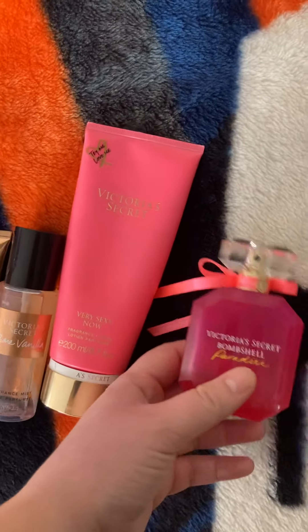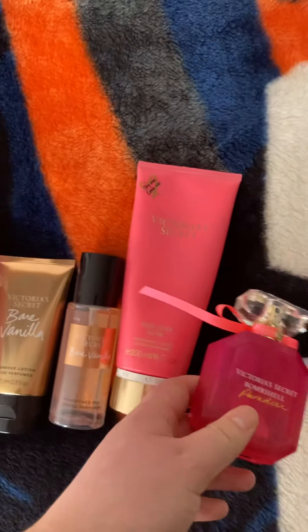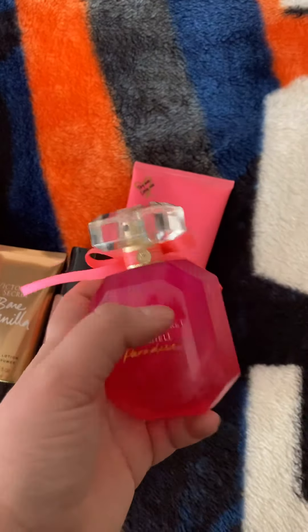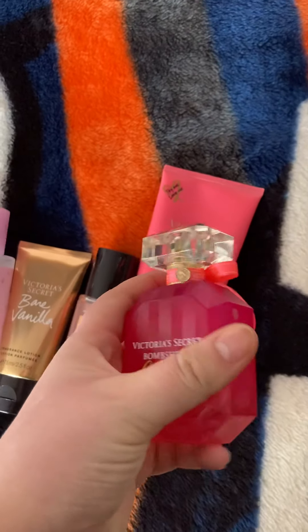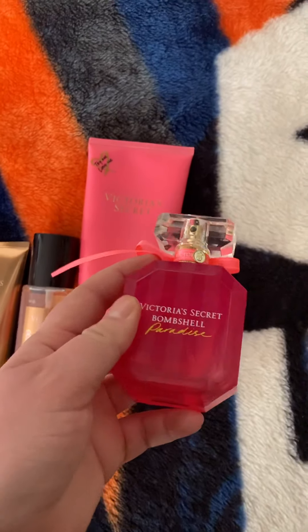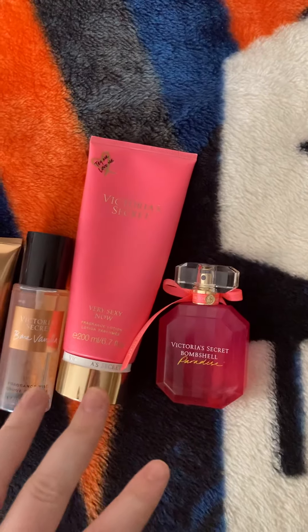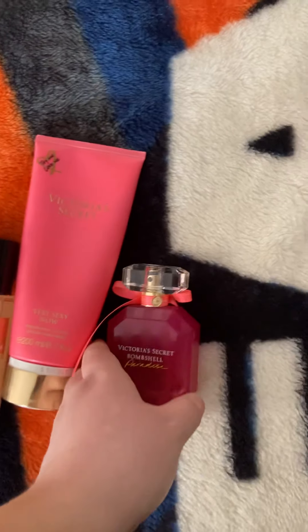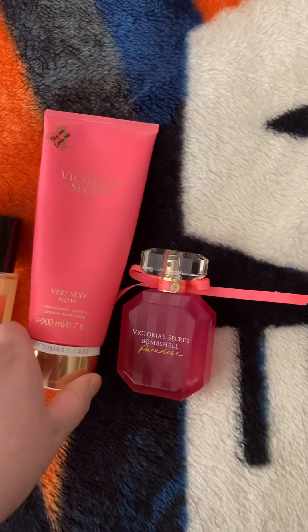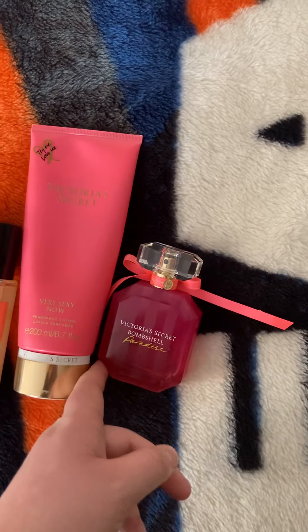The next one I have is Victoria's Secret Bombshell Paradise. I had that little body mist version for years and I love the smell of Bombshell anything, but this one my friend gave to me and I'm so happy I have a perfume version. It smells so good honestly. If you like a fruity and floral scent, I think you'd really love their perfumes, especially this one. I think any of the Bombshell ones smell bomb.